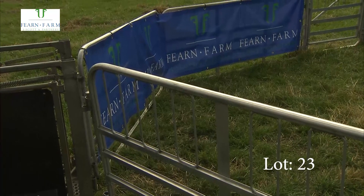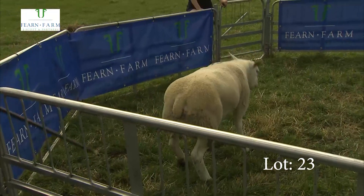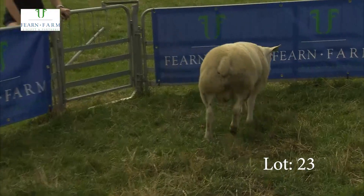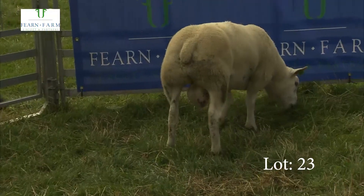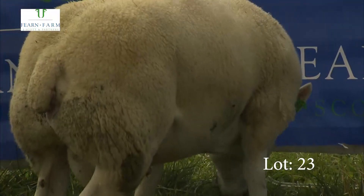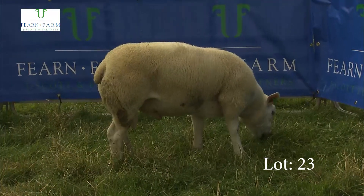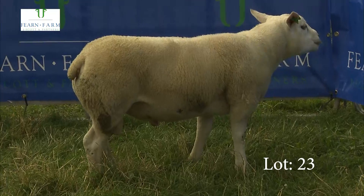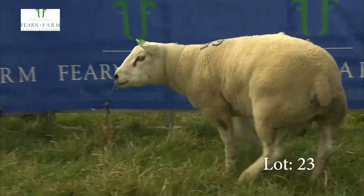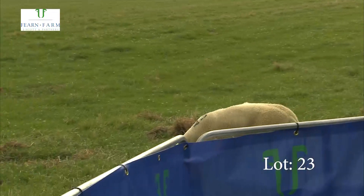This is the last of this year's consignment of Texels — number 23. A nice bare sheep again with a smooth fleshing ability, good on his legs, nice hair, bright eye. He would give you slightly leaner lambs if you have a fat lamb problem, but they would also be quite heavy — his lambs again two kilos heavier than your average. So that concludes the Texels for this year.